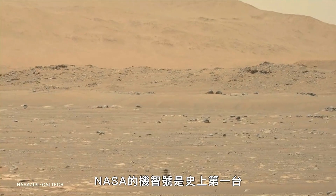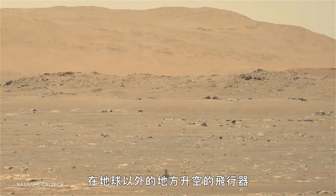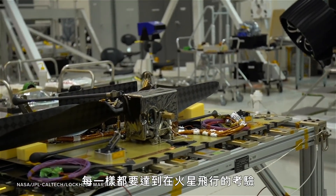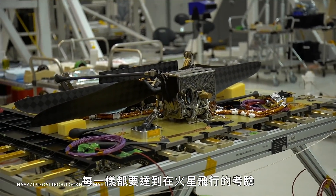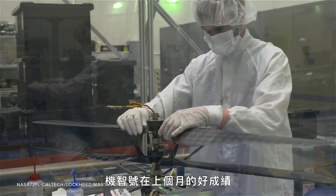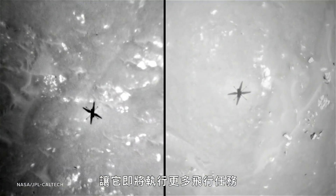NASA's Ingenuity is the first mechanical aerial vehicle to fly on a planet outside Earth. Its more than 500 parts are all designed to meet the challenges of flying on Mars. Ingenuity's been so successful in the past month that it's preparing for even more flights.